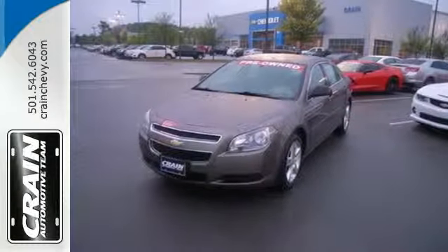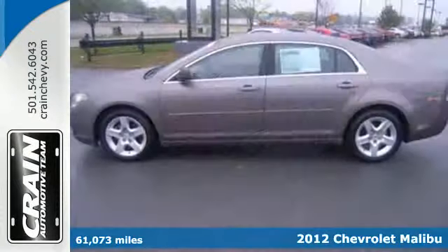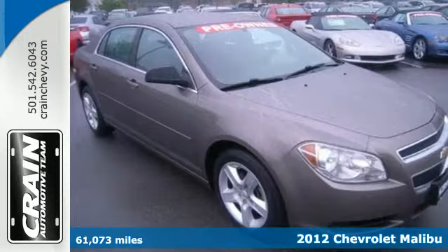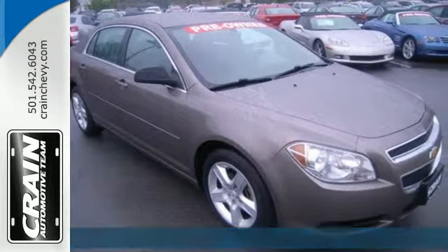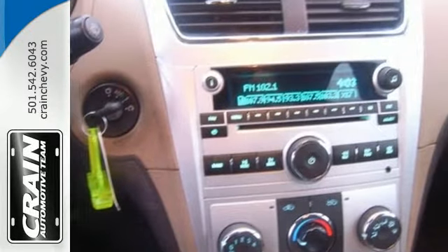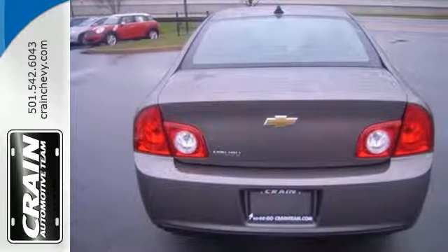It's a 2012 Chevrolet Malibu. This sedan comes fully equipped with an emergency communication system, tilt-telescopic steering wheel, and security system with panic alarm. Face the road safely with its multiple airbags, stability and traction control, and anti-lock brakes.